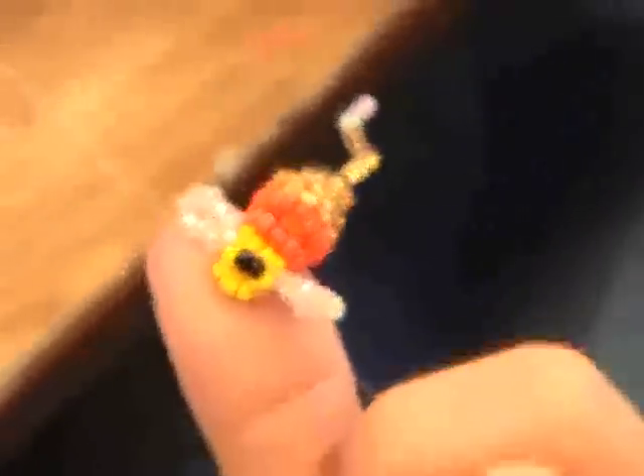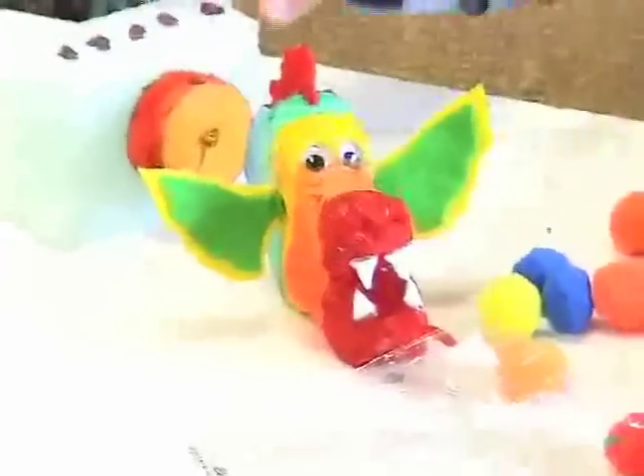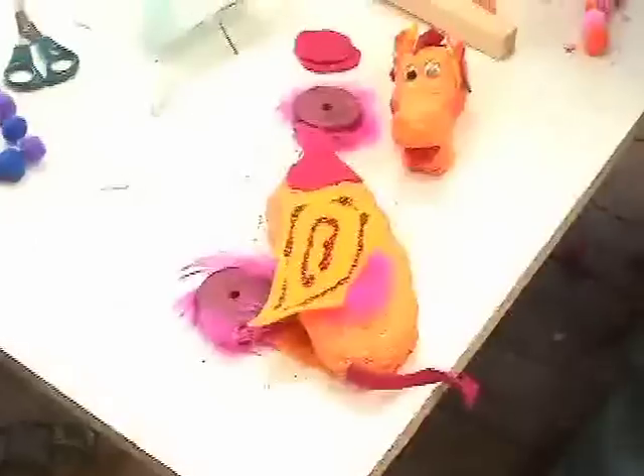Our fine arts department includes sewing and beading, drawing and painting, silkscreening, and mask making, and puppets of all different shapes and sizes.